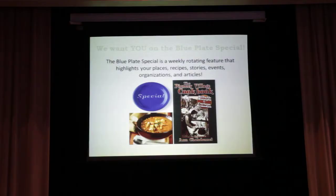We also have something new that we call the Blue Plate Special. This is a weekly feature of anything food heritage related — it can be an article someone wrote in the newspaper, it can be a recipe. Lots of things that we put on the map we also highlight in the Blue Plate Special, which goes out to a listserv of people who signed up to our mailing list and is also posted on our Facebook.